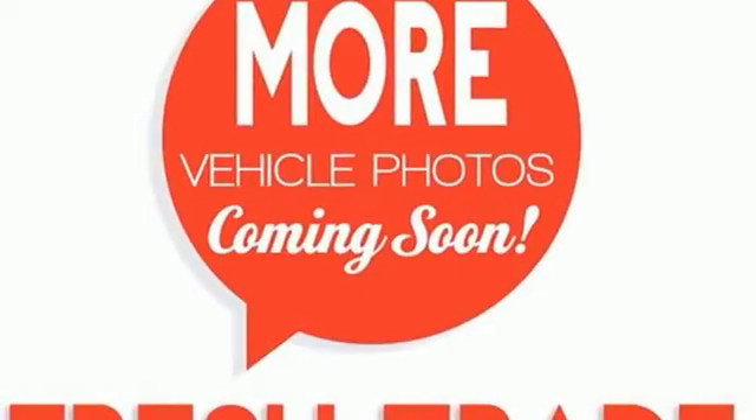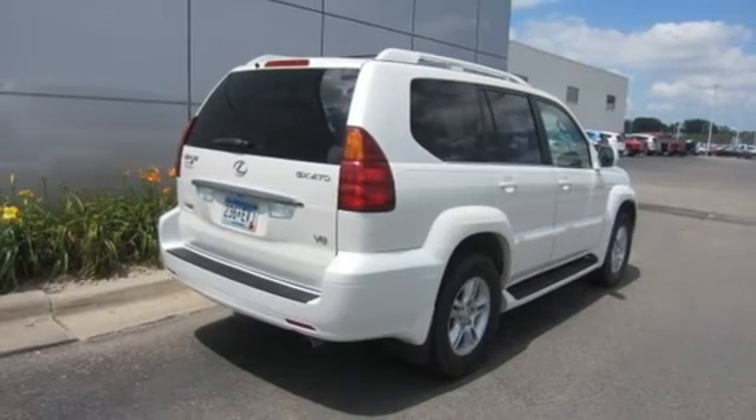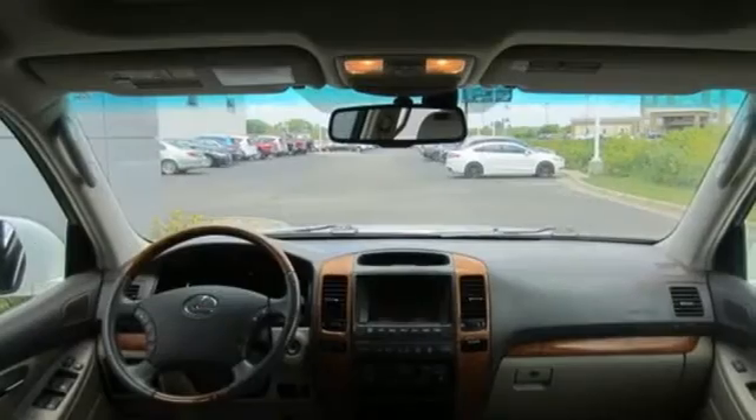You want complete peace of mind when it comes to your family's transportation, and the GX470 delivers it with a stellar safety rating and the always rock solid Lexus reliability.